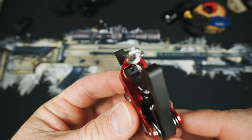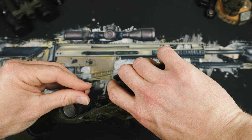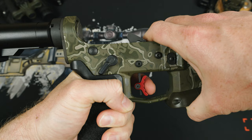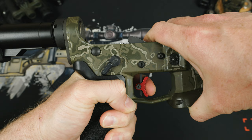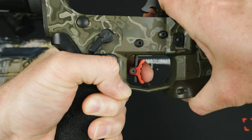Forward of the trigger weight adjustment is the sear adjustment. This allows you to control the length of pull independent from the trigger weight, meaning you can have a long creep to a clean break, or adjust it all the way down so the trigger fails, then go back half a turn to get a super short creep right into that clean break.